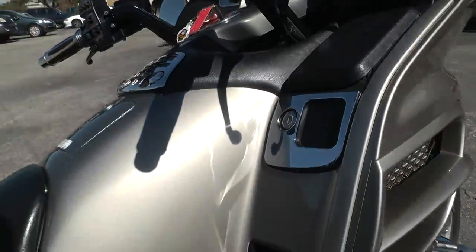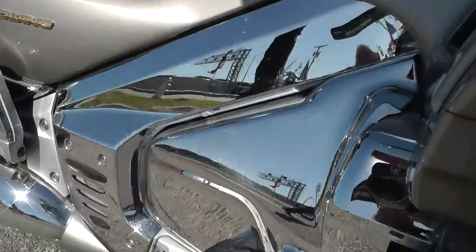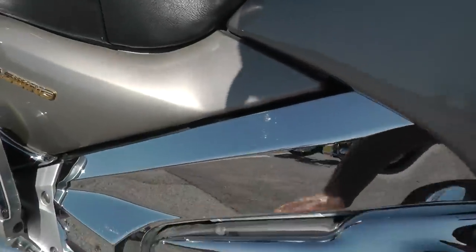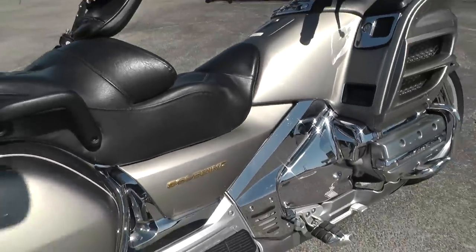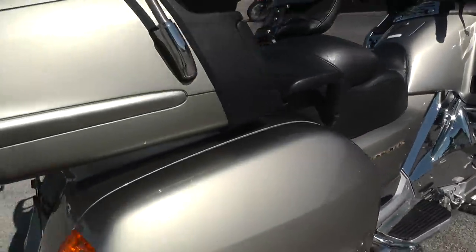All the paint looks real good on it. It's got a few signs of some wear here, I'll try to point that out to you. Like right in here, you can see on the chrome, just tiny little spots where maybe there was some boots rubbing against the chrome, or pants or chaps or something, but it still sparkles. The bags look real good.